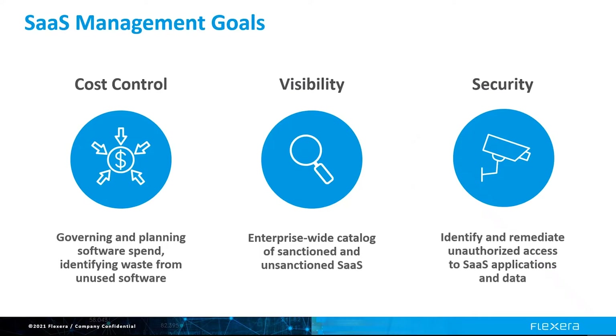And finally, the third goal is security. As employees leave the organization, you want to make sure that they no longer have access to valuable information such as your customer and prospect data in Salesforce or employee information in Workday.